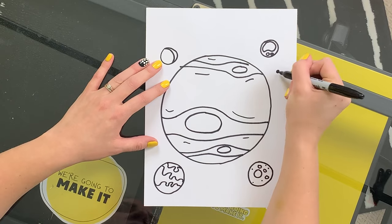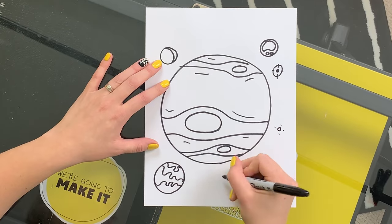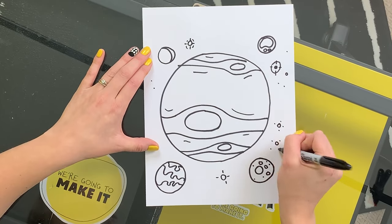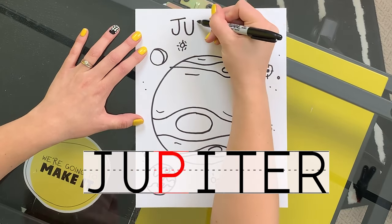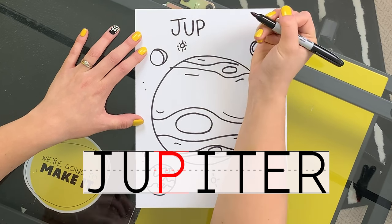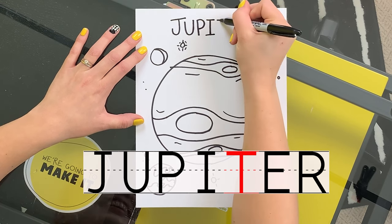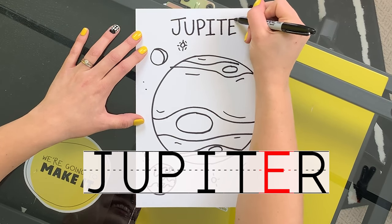Let's add some stars. Let's label the planet Jupiter and these moons so we can remember which ones we drew. Let's start by writing out Jupiter, J-U-P-I-T-E-R.